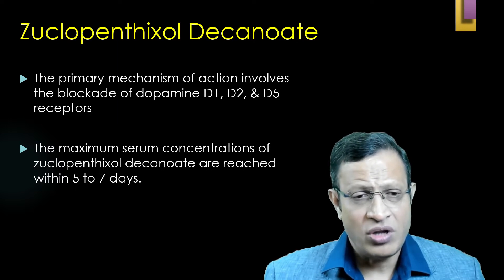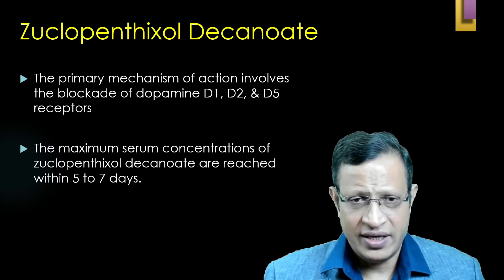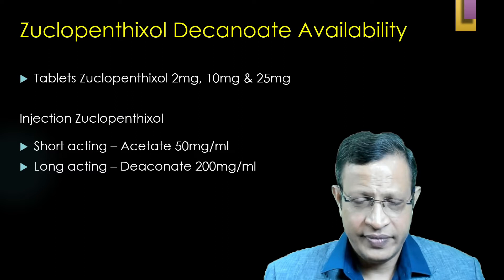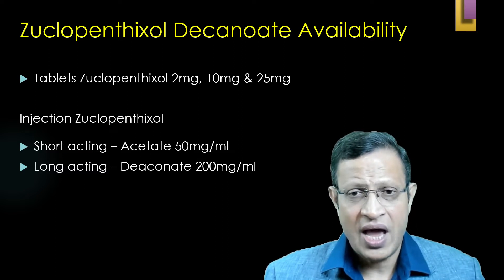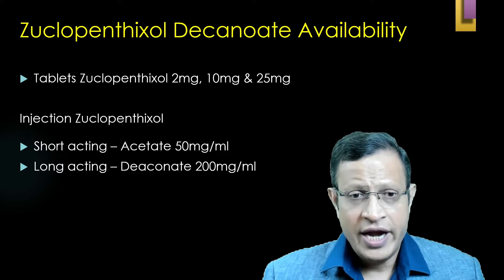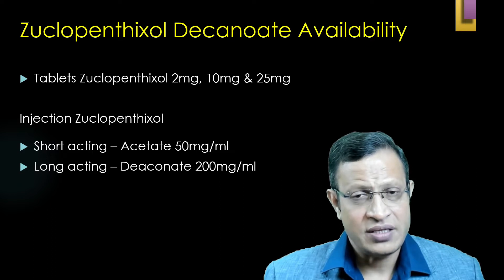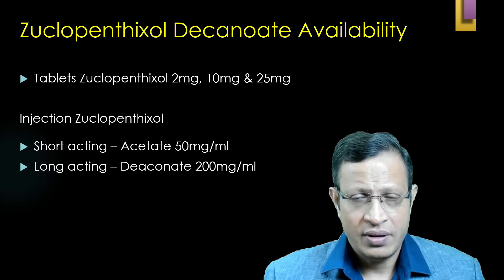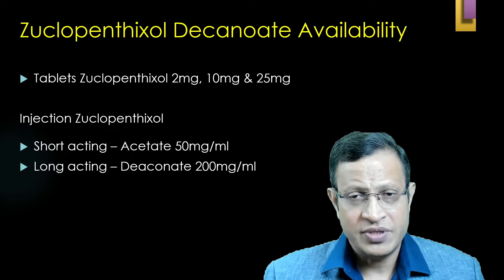The maximum serum concentration of Zuclopenthixol decanoate is reached by 5 to 7 days. In the Indian market, it is available as oral tablets of 2 mg, 10 mg, and 25 mg; as a short-acting injection called Zuclopenthixol acetate at 50 mg per ml; and as the long-acting decanoate at 200 mg per ml, given once every two weeks.